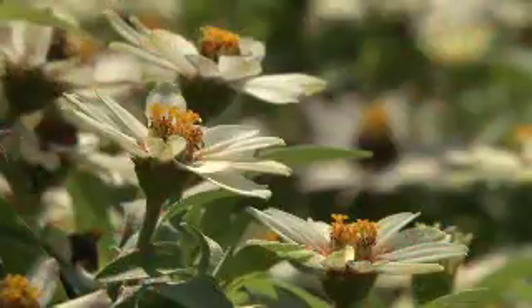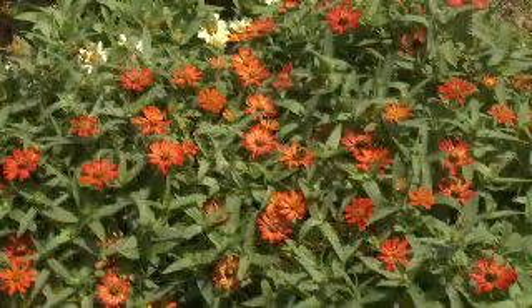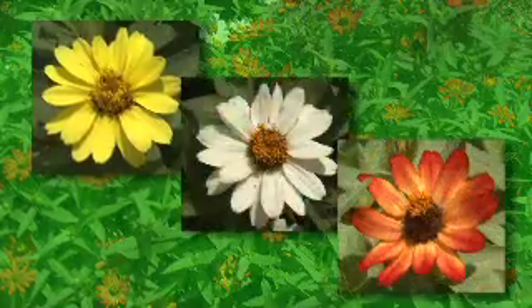The selections in the Zahara series are well branched to support the abundant flowering. There's a wide range of new colors including yellow, white, and scarlet.